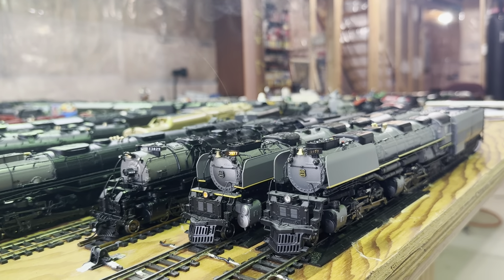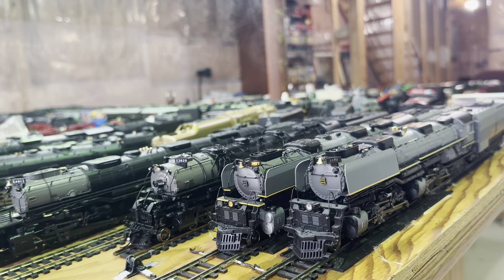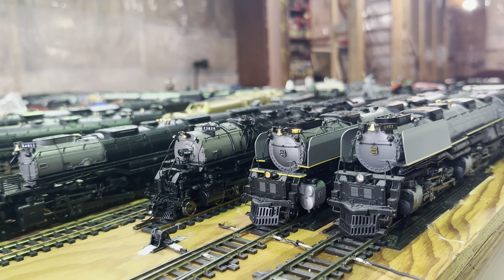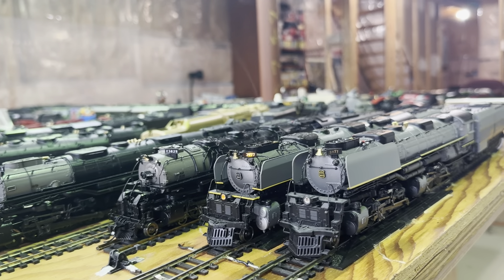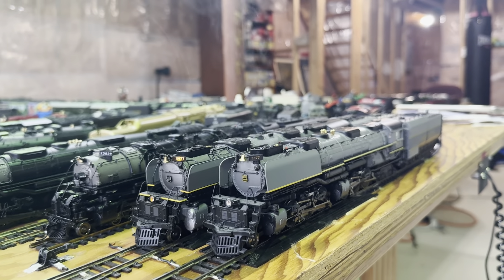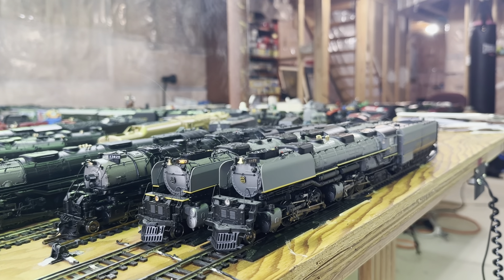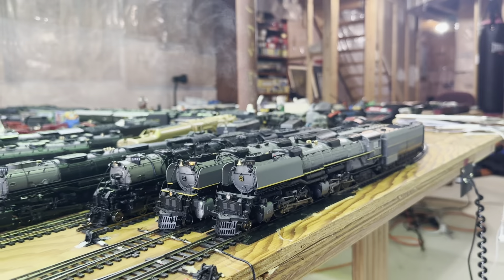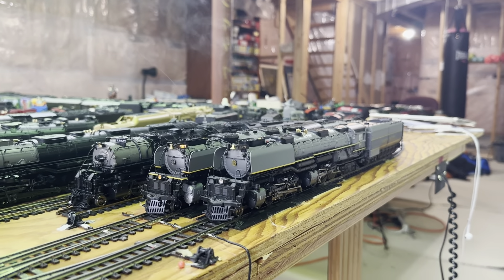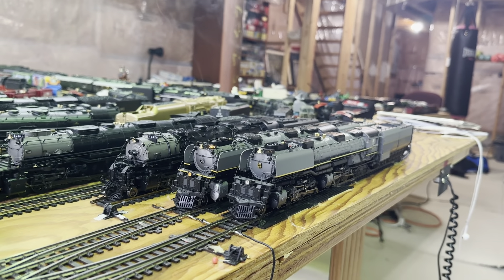I like the Greyhound paint scheme better. In terms of smoke generators, the Broadway Limited Imports — I don't have it on a live track right now so you can't see the smoke generator on — but it does have a very good smoke generator. The MTH also has a very, very good smoke generator. I actually find it's better than the Broadway.